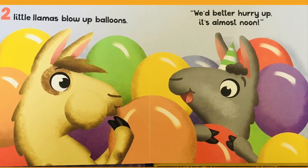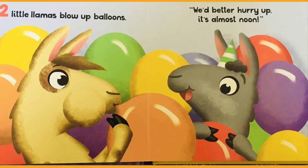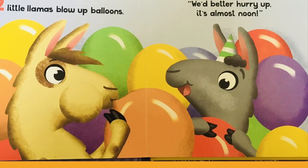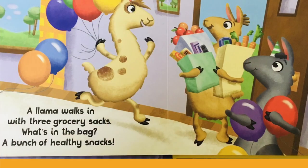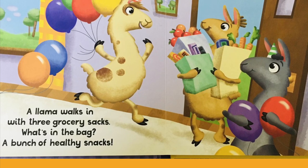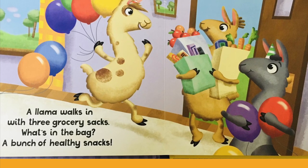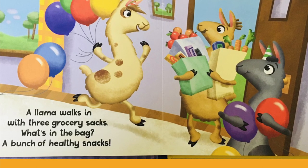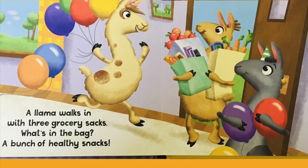Two little llamas blow up balloons. We'd better hurry up. It's almost noon. A llama walks in with three grocery sacks. What's in the bag? A bunch of healthy snacks.